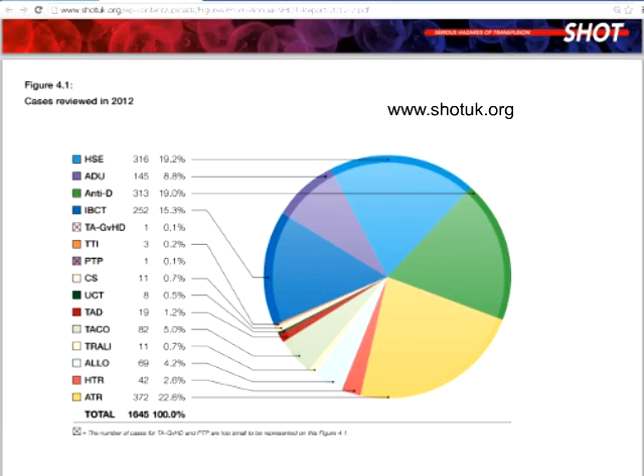For example, over the years we can see that transfusion-transmitted infection is very important, but it's not particularly common in the UK. There are many other adverse events which we need to take notice of. For example, this big blue bar here represents incorrect blood component transfused — where errors have been made and patients have not received the special requirements for their particular indication and disease group.